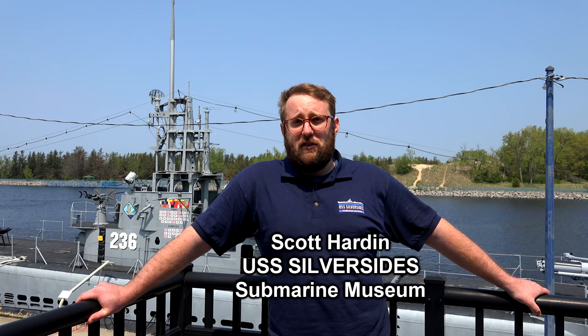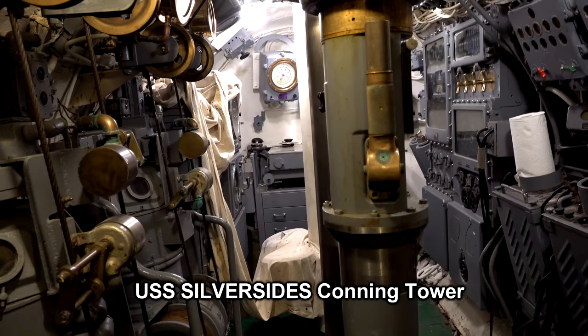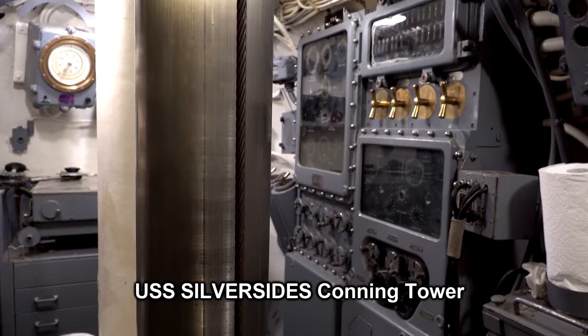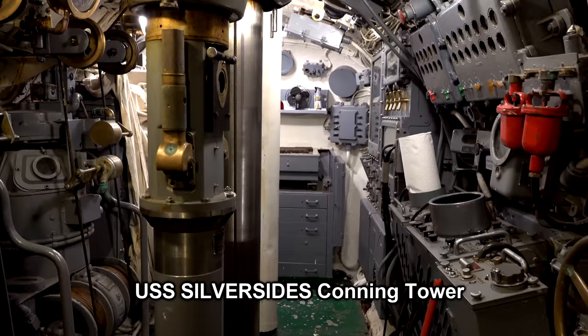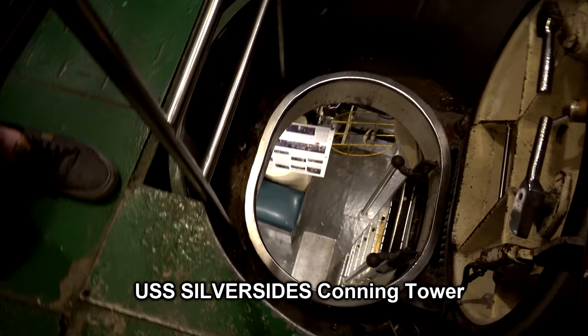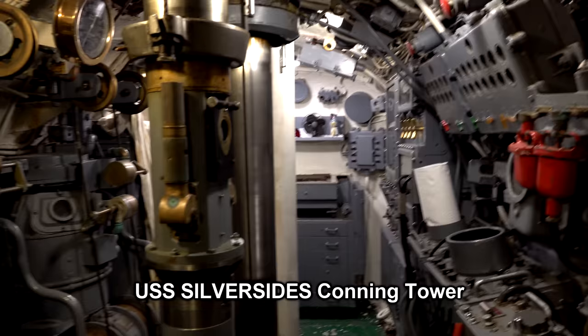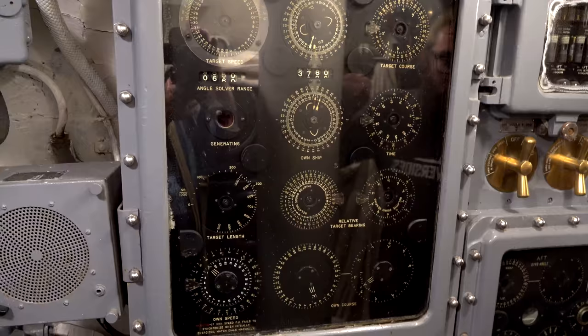Above the control room is the conning tower, an eight-foot diameter tube welded on top of the main pressure hull — a really interesting but extremely small place. Everyone always wants to see the periscopes, and the conning tower houses two. Periscopes were used to search the surface while submerged, and the reason there were two is that they had different jobs. The main observation periscope has very good optics but is easy to spot from the surface. The attack periscope does the same basic job but is used only when sinking ships or when the enemy is around.